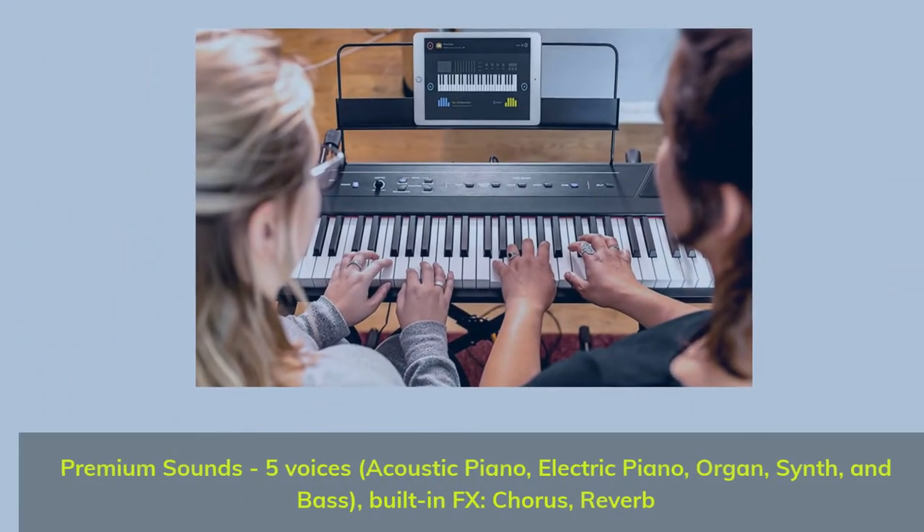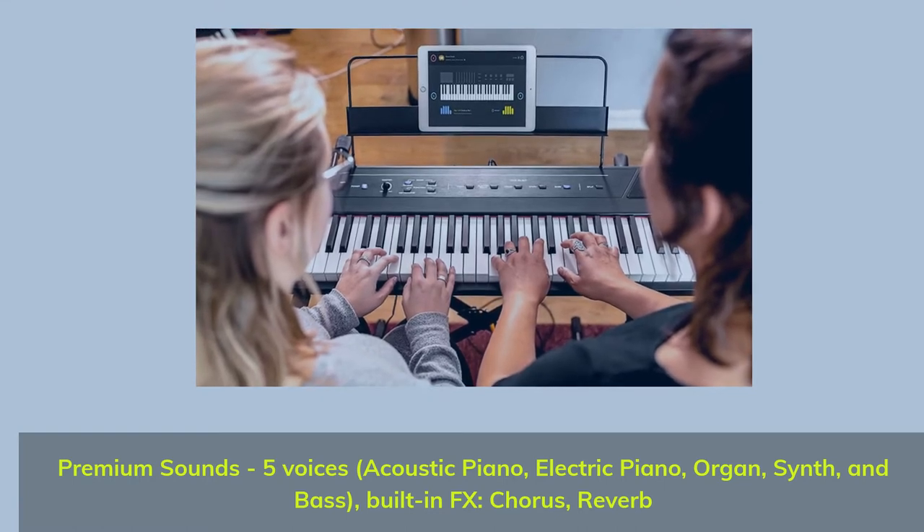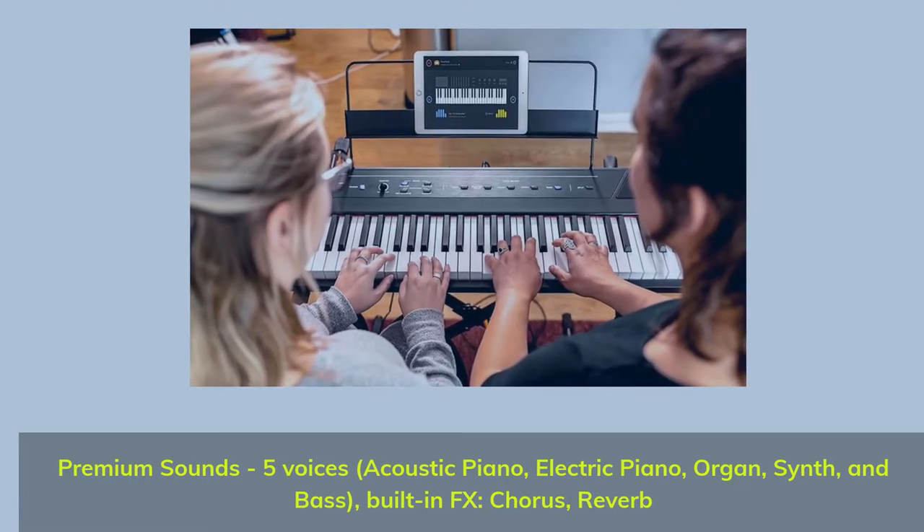Premium sounds with 5 voices: acoustic piano, electric piano, organ, synth and bass. Built-in effects including chorus and reverb.